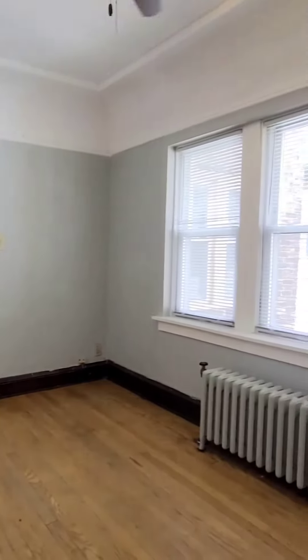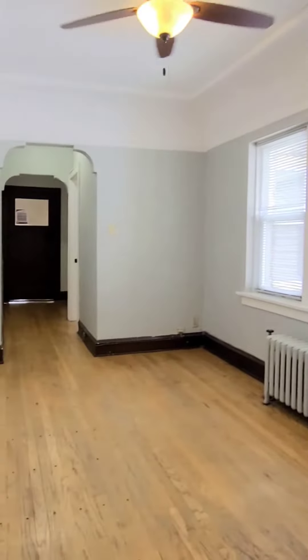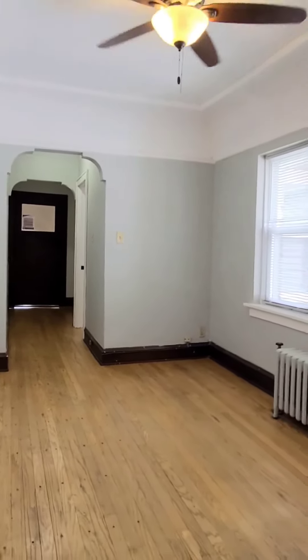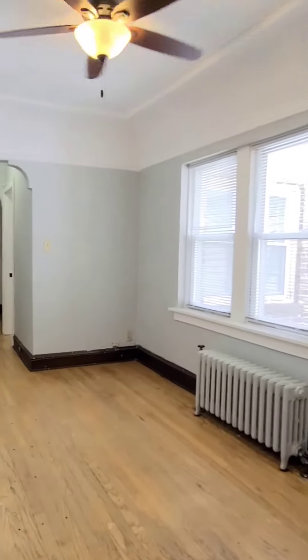Porchlight Property Management and Real Estate welcomes you to 2938 North New Hall in Milwaukee. We are inside an upper three-bedroom, one full bath apartment home, and this is the living room. There are ceiling fans in all three bedrooms and the living room.